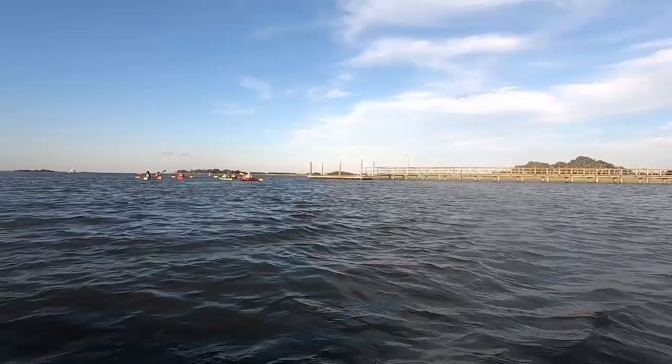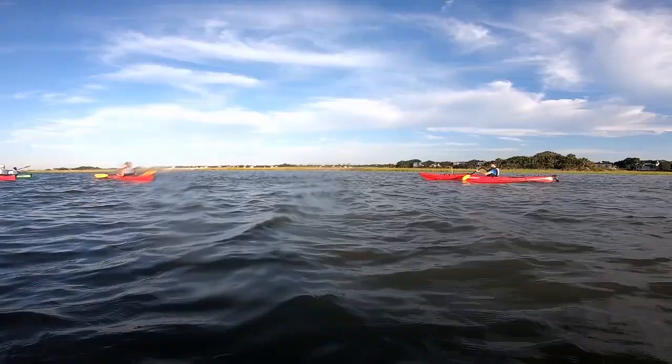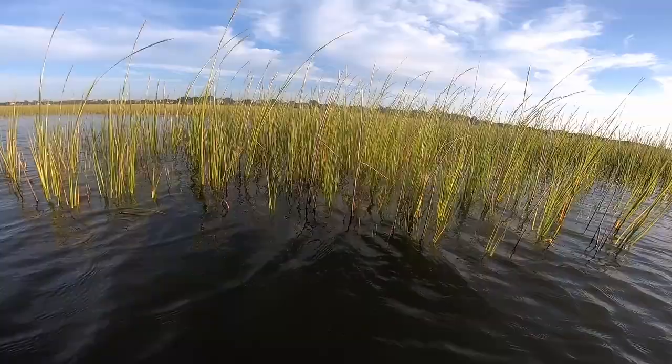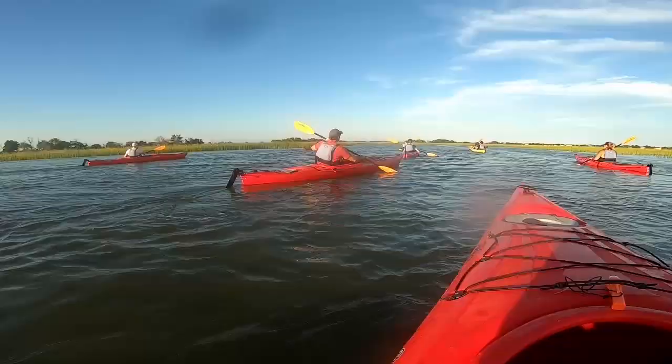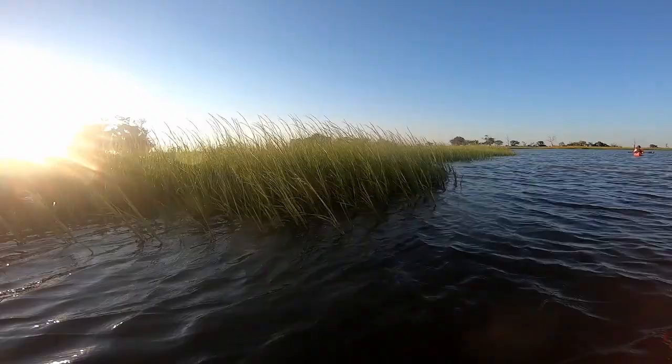I took two tours with Coastal Expeditions at Isle of Palms. The first was the sunset tour. I just checked their website and they didn't seem to be offering that anymore, but they do have a sunrise tour right now, so maybe check their website for that. But it was beautiful.